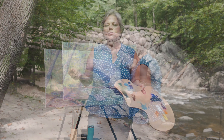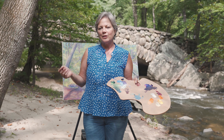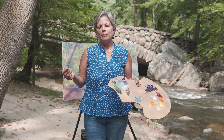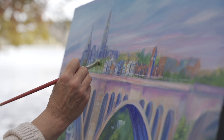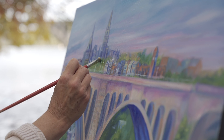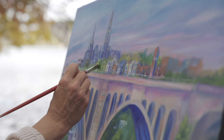Thank you for tuning in for number three, the flow painting at Boulder Bridge in Washington, D.C. The next flow painting will probably be at Roosevelt Island, where I'll be painting Rock Creek as it flows into the Potomac River. That'll be the fourth flow painting — stay tuned, and we'll see you next time. Thanks.